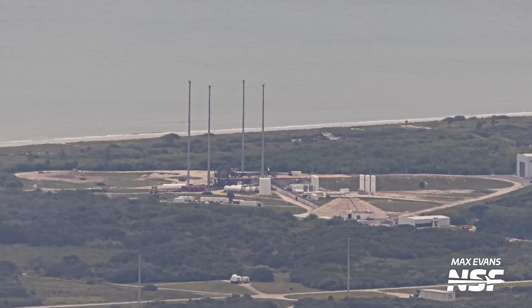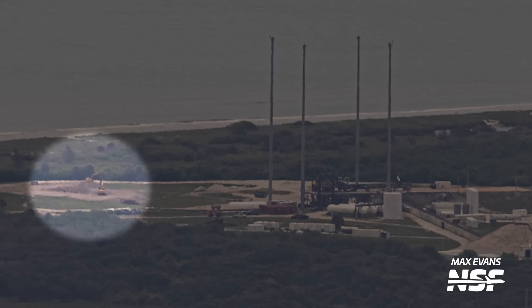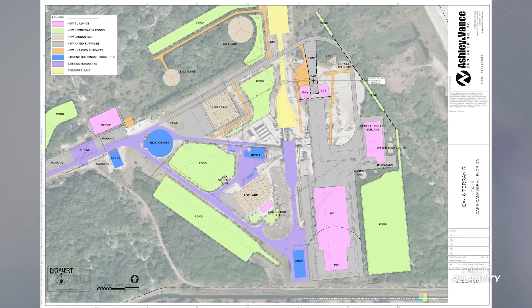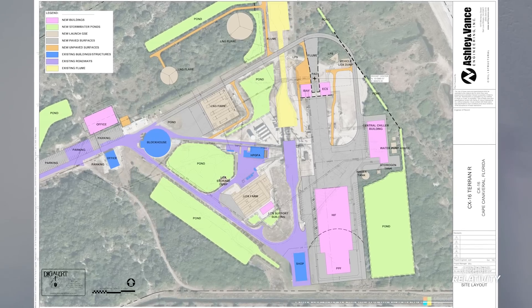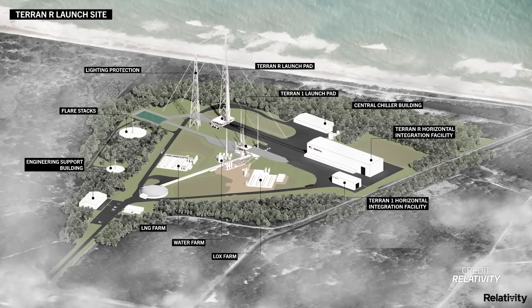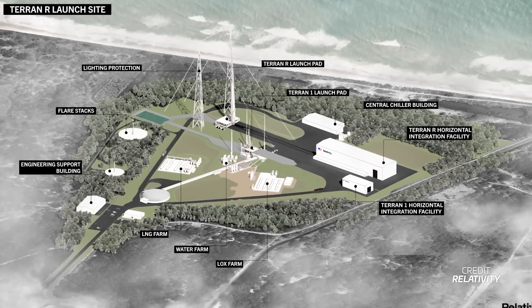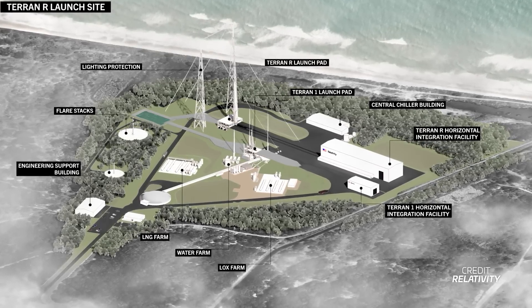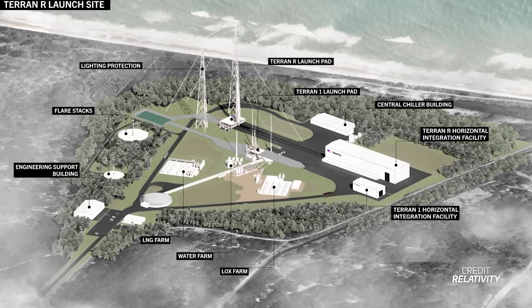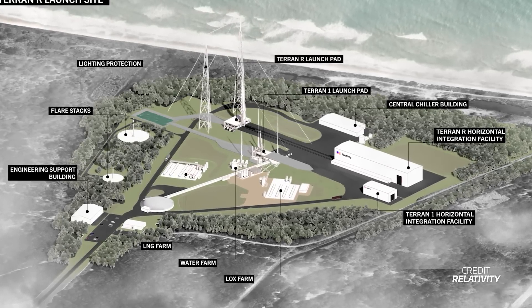At Relativity's Launch Complex 16, we spotted some excavators moving dirt around at the northern side of the pad, and there's a good reason for that. Relativity has submitted plans ahead of upgrading the pad for Terran R. These plans almost exactly match the renderings that Relativity shared with us back in April. New additions include a launch pad and hangar properly sized for Terran R, upgraded propellant storage, two flare stacks, and more.